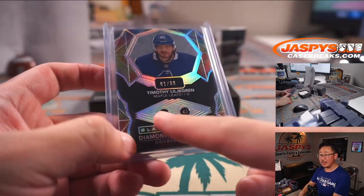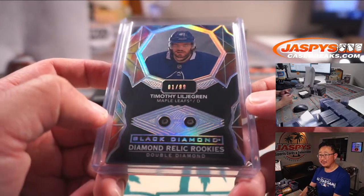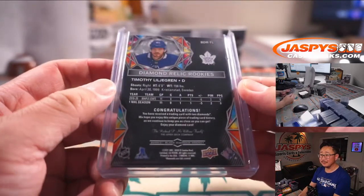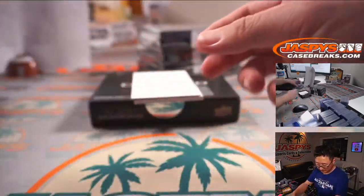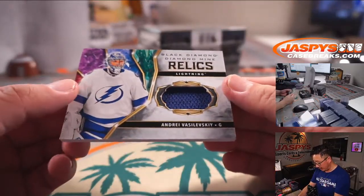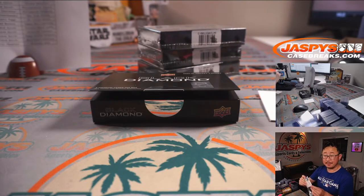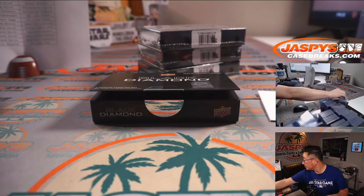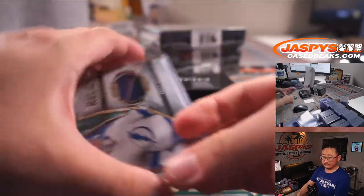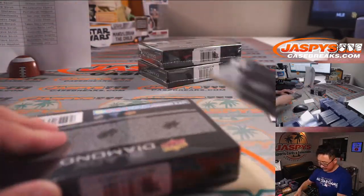Almost looks like two eyes right there — doesn't it? Nice. And back here is a Diamond Mine Relics — Andre Vasilevsky, Tampa Bay Lightning, Brad. Alright, three boxes to go.